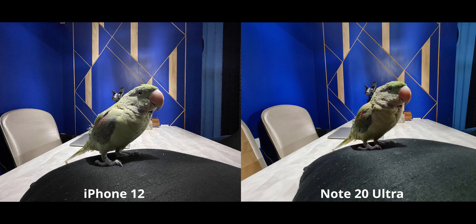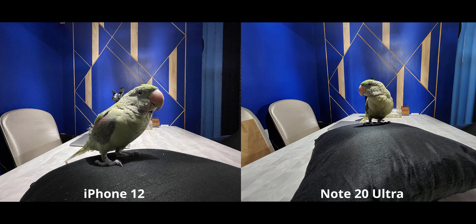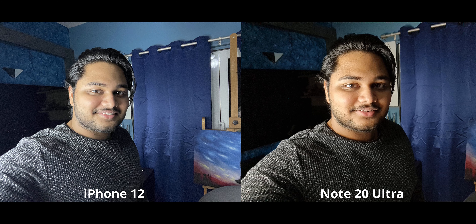On the ultrawide camera, Deep Fusion really kicks in. Indoors, an ultrawide generally doesn't produce great quality, but on the iPhone 12 Deep Fusion makes the image look so much more detailed, while the Note is kind of blurry. Using night mode on the Note, however, without question makes the image look just as good — if not slightly better — than the iPhone 12.